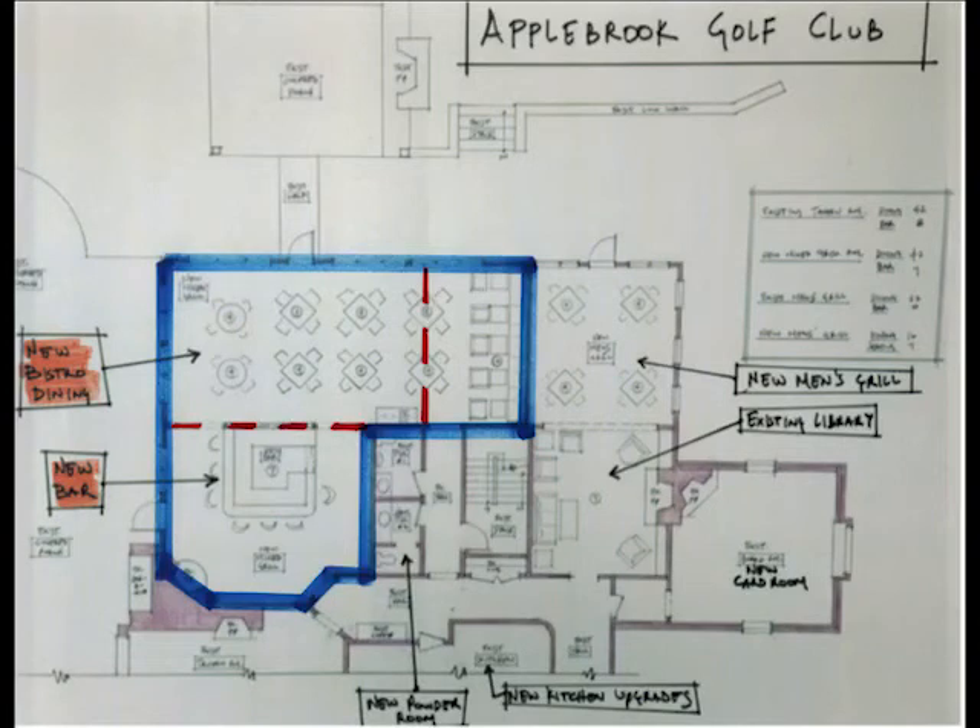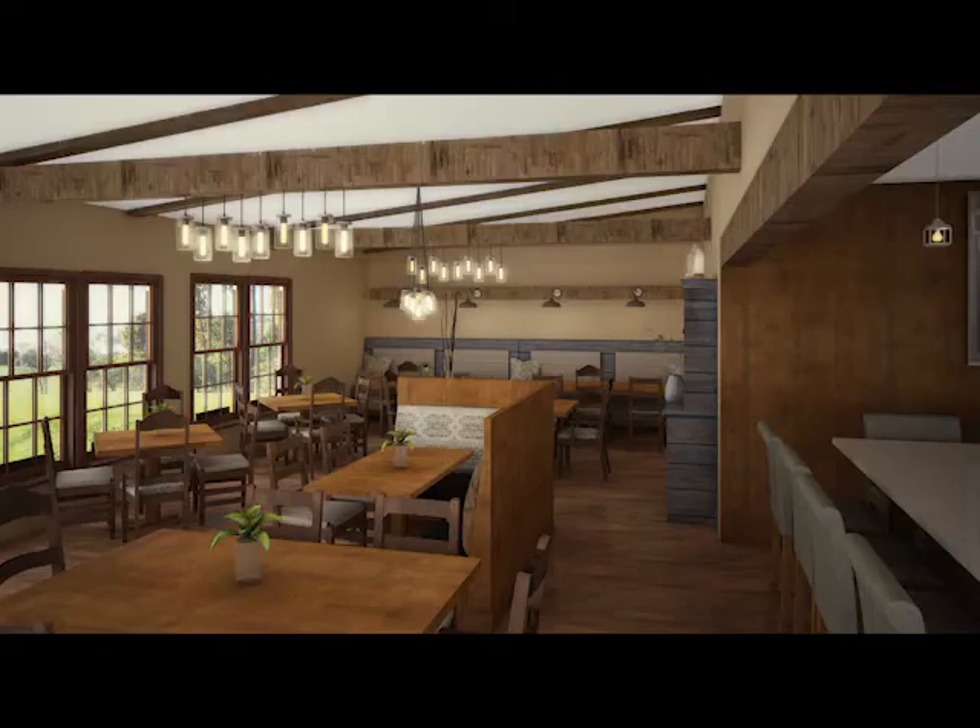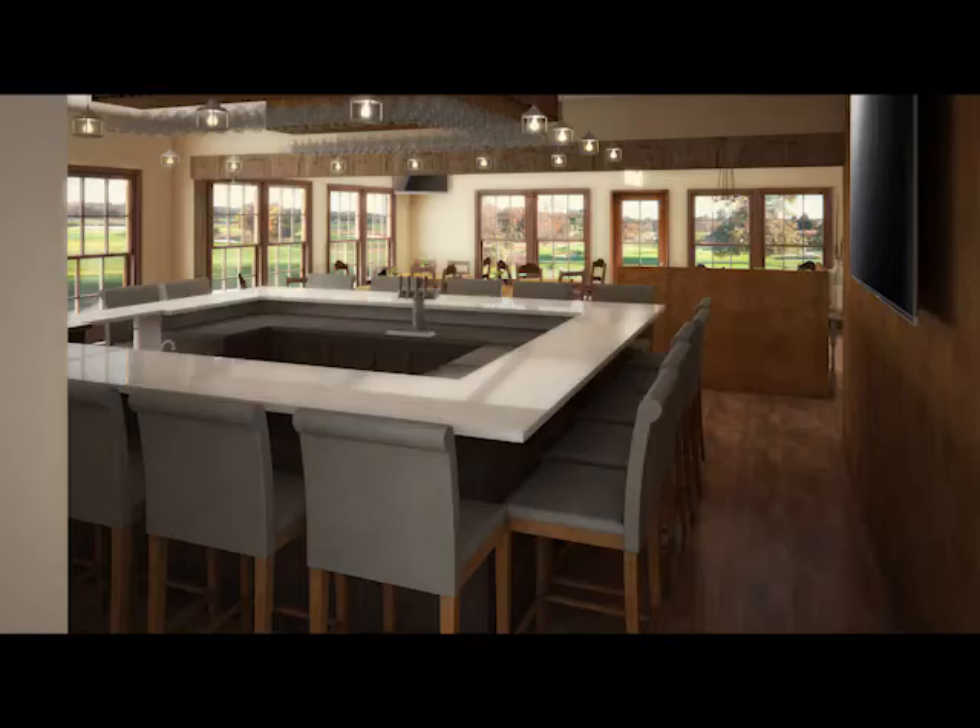This floor plan shows the newly formed bistro dining area with the walls highlighted in blue and the dashed red lines indicating the existing walls which have been removed. While you view these renderings, please note that careful attention to detail will be taken in order to ensure that the existing decor remains intact.